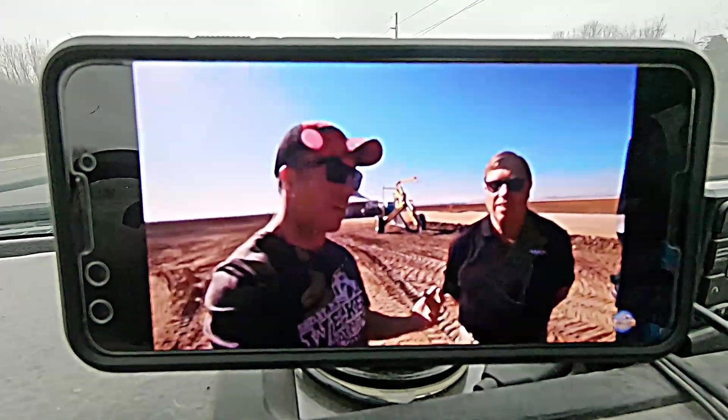So we will try and do some filming while we're there, show some of the machines, and you'll get to see a little bit of what I do on a daily basis.